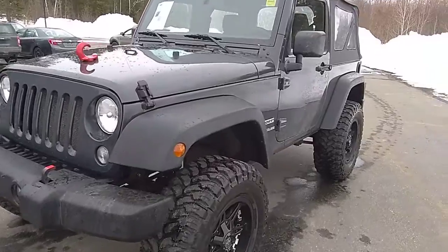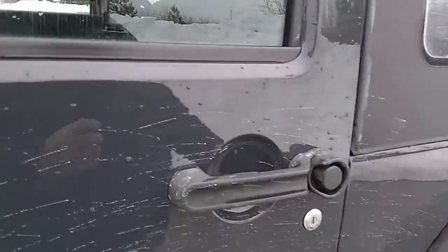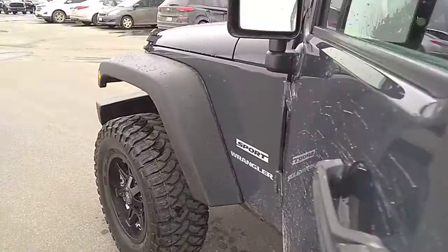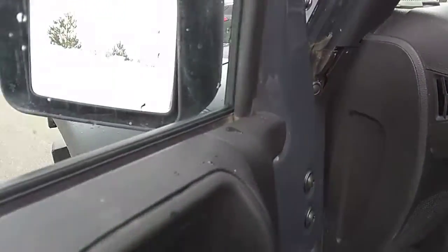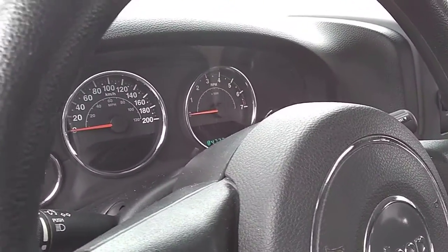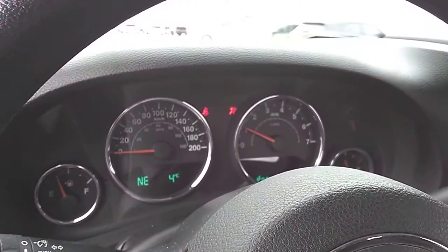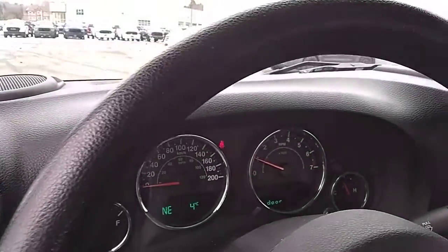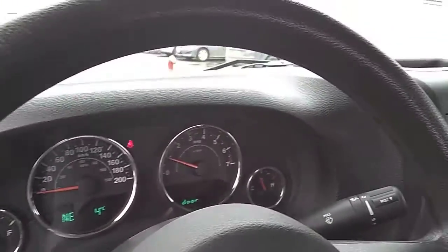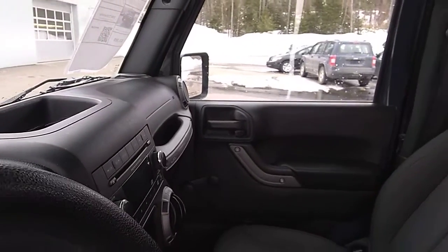We'll just hop in and start it up real quick. There's currently 84,000 kilometers on this Jeep.